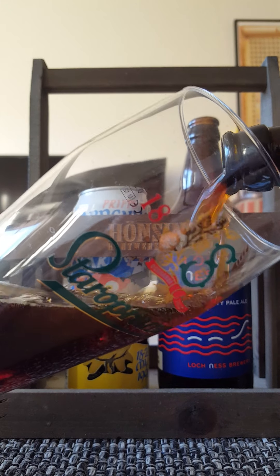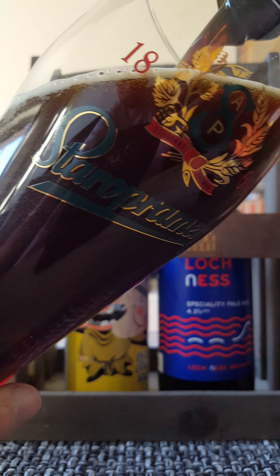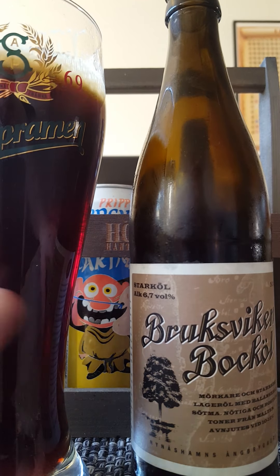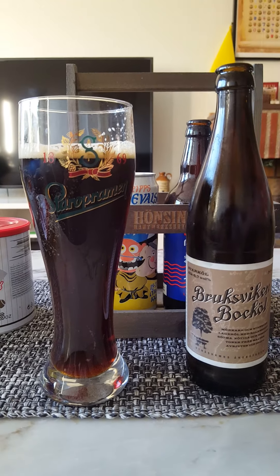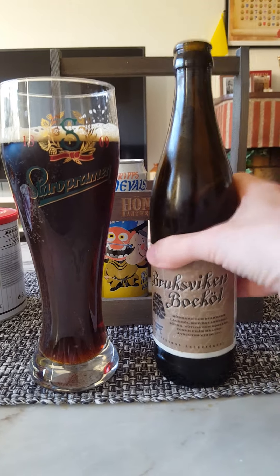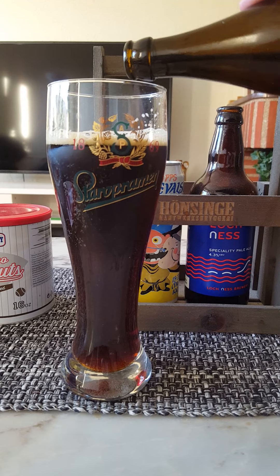Nynäshamns Ung Bryggeri — they're doing some high-end beers. Very well established craft beer brewery in Sweden. They tend to do a lot of seasonal beers for the different seasons. Very, very high-end, well-made beers.